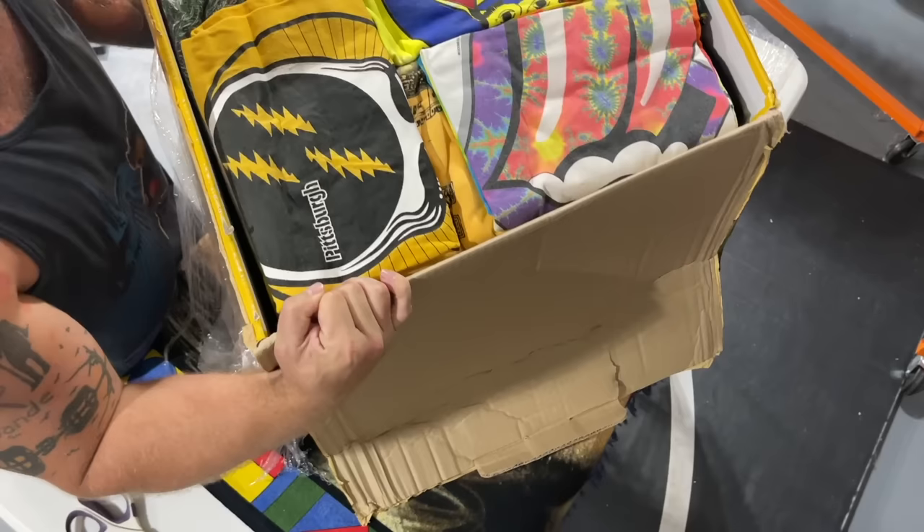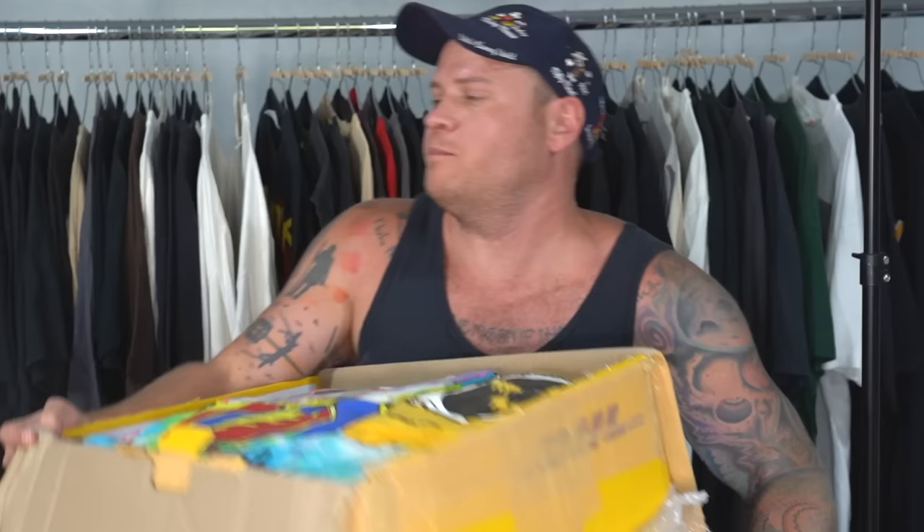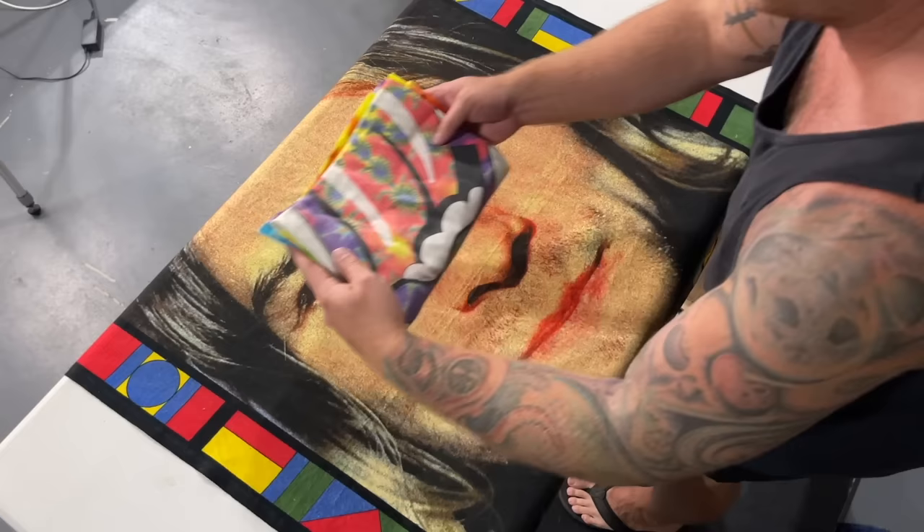I'm going to take everything out of the box to make it easier. As you can see from the top, there's a lot of good Grateful Dead shirts in here. If you guys like unboxing videos like this, let me know and hit the thumbs up button. Don't forget to subscribe for more videos like this. I haven't been doing a lot of unboxing videos, but I like doing them, so I'm going to start doing them again.